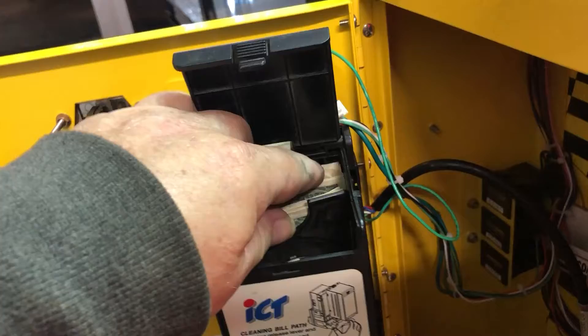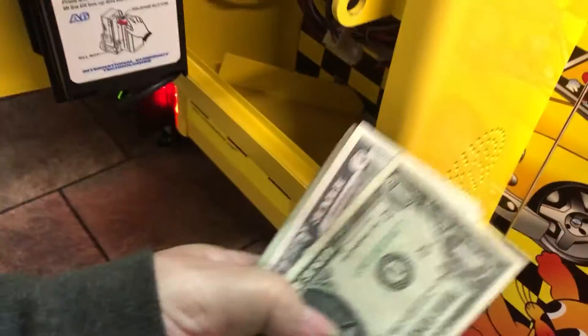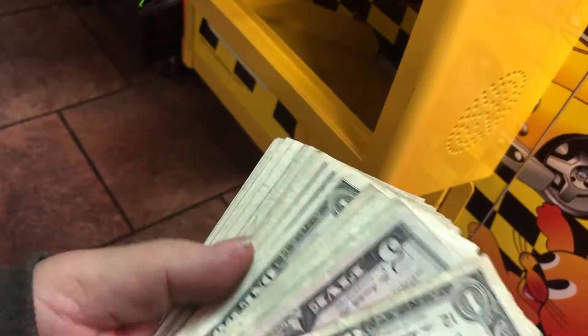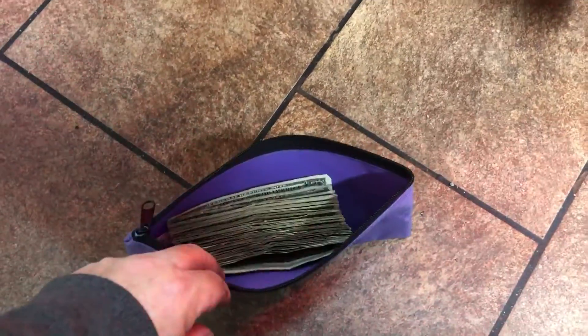Nice, if we just get it out of there — there we go. Nice little stack, five in there, that's good. Actually had, I believe, three or four or five dollar bills in there, so it was pretty good. It's hard to do with one hand.